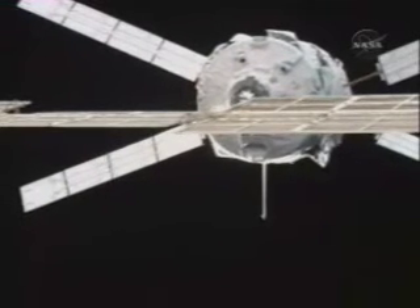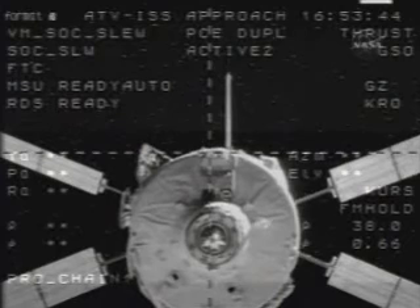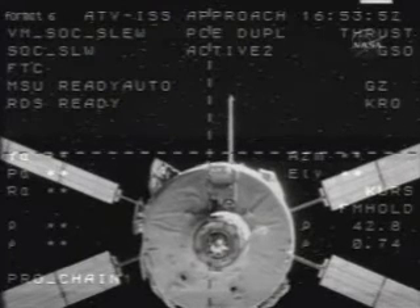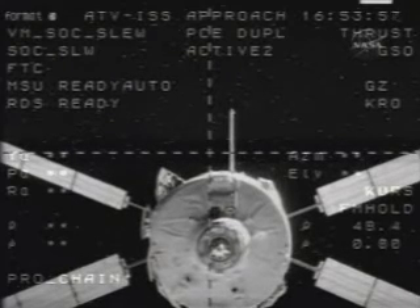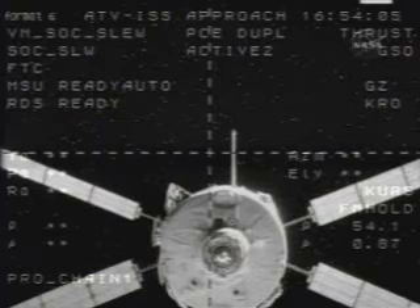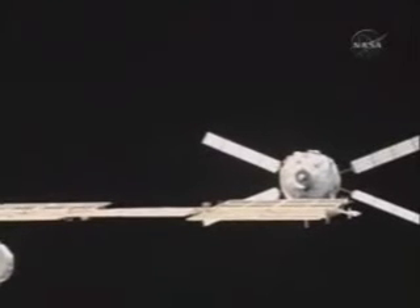We have confirmation from ATVCC that the escape has been successfully performed. Two of the 28 thrusters used for fine navigational maneuvers on the Jules Verne are firing, essentially lowering it below the orbit of the International Space Station for its final departure from the complex.